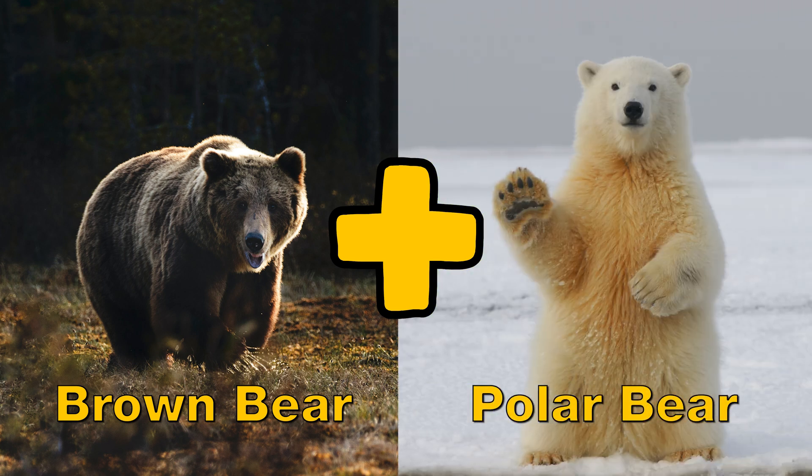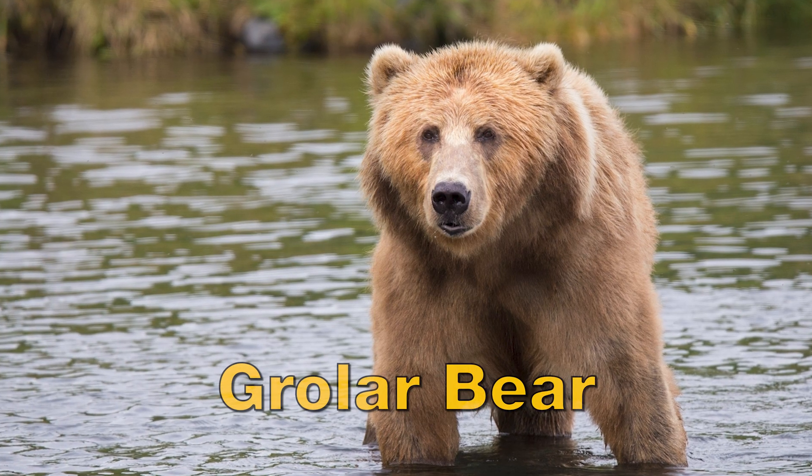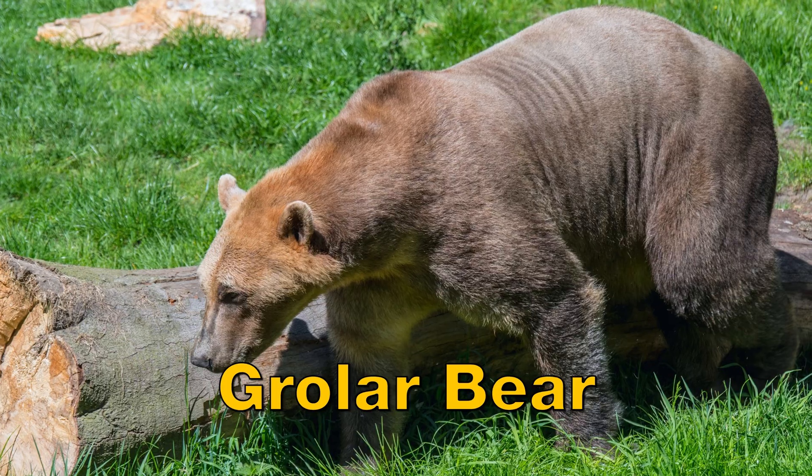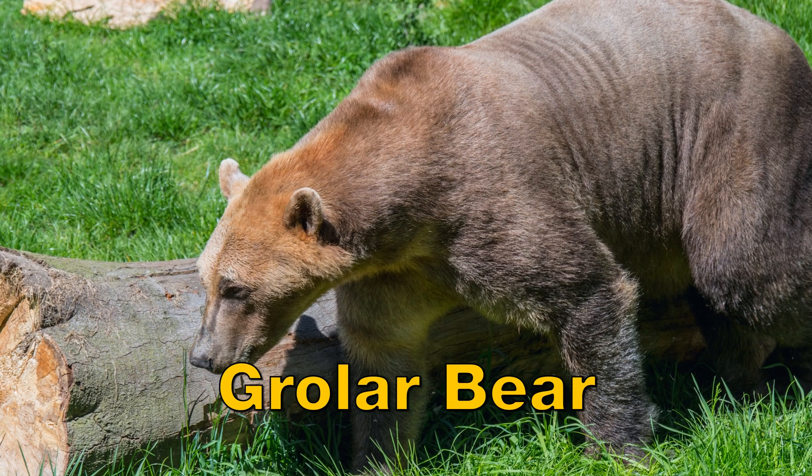A brown bear and a polar bear hybrid, the grolar bear, is a rare ursid hybrid that occurs both in captivity and in the wild. These animals are also sometimes called grolar bears.